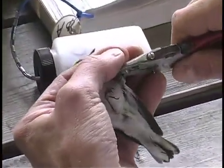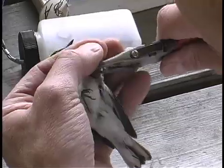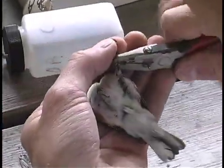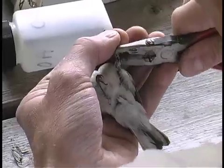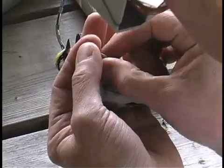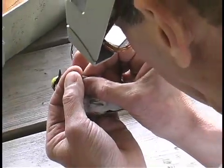The bird band contains information about how to report the bird identification number to the U.S. Fish and Wildlife Service. This information helps scientists better understand bird behavior and bird migration patterns.